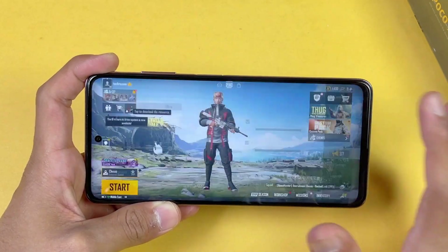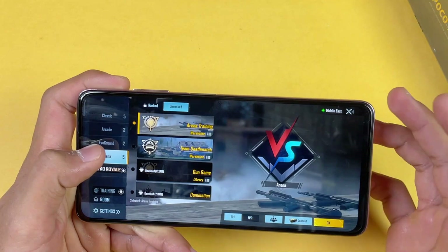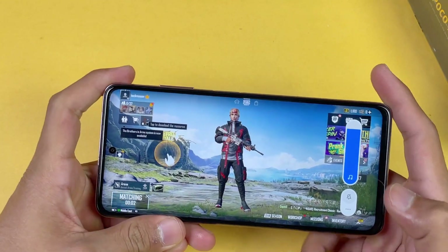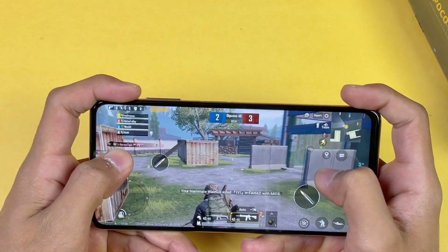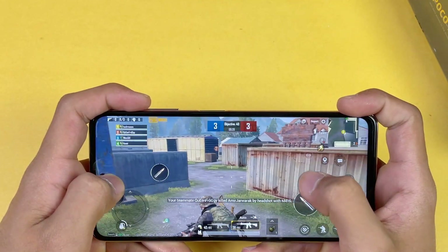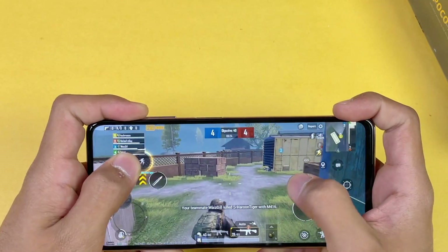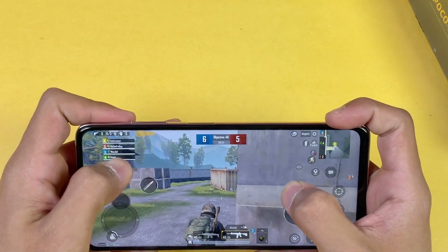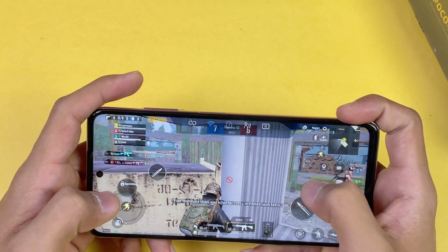Let's play arena first, and after that we will see the performance on the Sanhok map. The speaker quality is really really good on this phone. The touch response is also really good because this phone has a 240Hz touch sampling rate. Let me show you the FPS — you can see FPS is at 60, so no FPS drop in the arena.